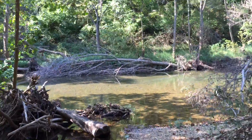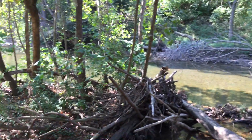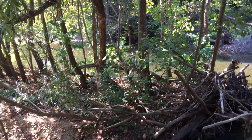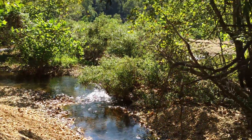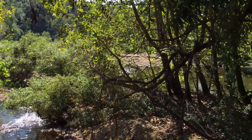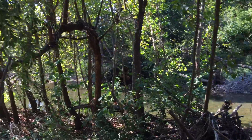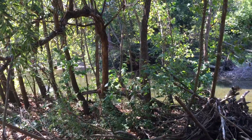Beautiful gravel bar right here — wow. The river splits, with about three quarters of the flow on the far side of that little island, and then there's a little arm here that joins back together. On this property — Tract 2 — you actually own both sides of the river, which is pretty unusual for river properties.